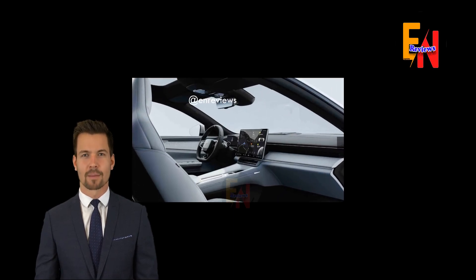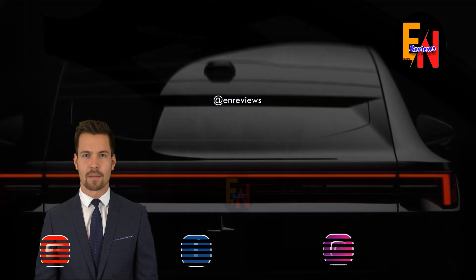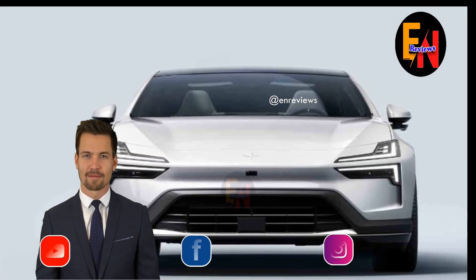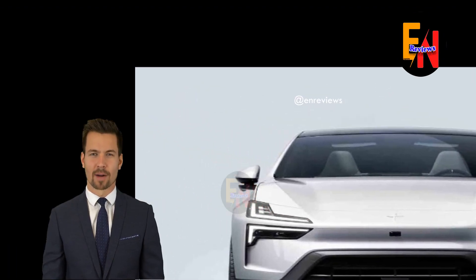A heat pump is also used, enabling the vehicle to capitalize on ambient heat when preconditioning the cabin and battery. The exterior design borrows elements from the Pulsar S precept concept from 2020, including the lack of a rear window. Instead, a camera-based system provides the driver with a view out the rear.